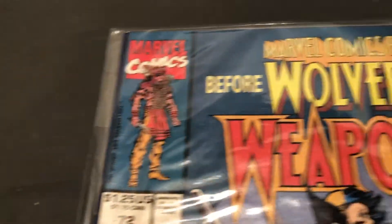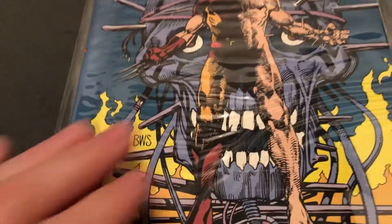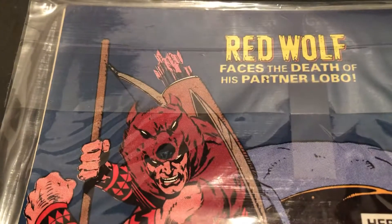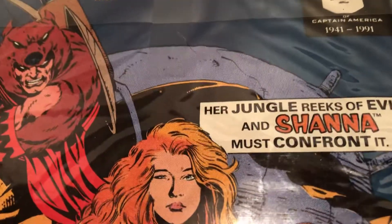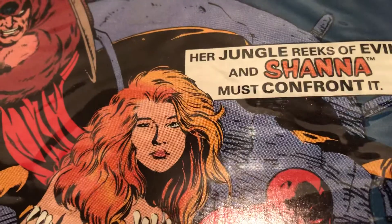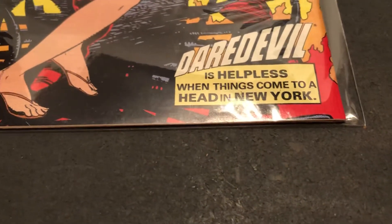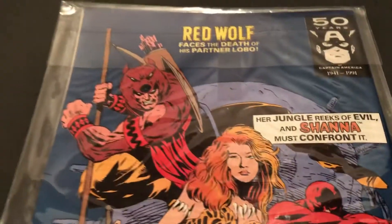Let's take a look at this one. These old bags, they all do wrinkle up over time. What have we got on here? Red Wolf faces the death of his partner Lobo. Our jungle reeks of evil and Shanna must confront it. And we've got Daredevil. It's helpless when things come to a head in New York. So this one was the late 80s. And then by issue 72, they had already moved over to 1991.